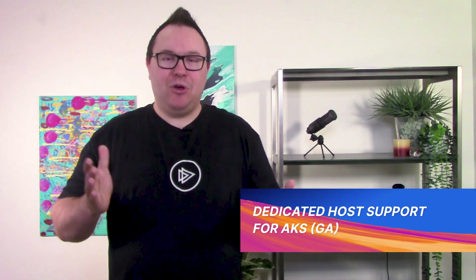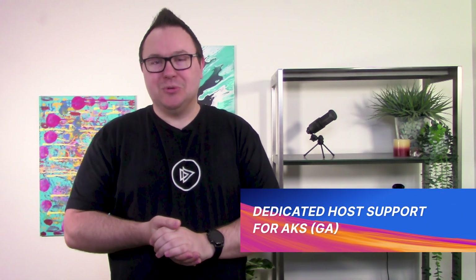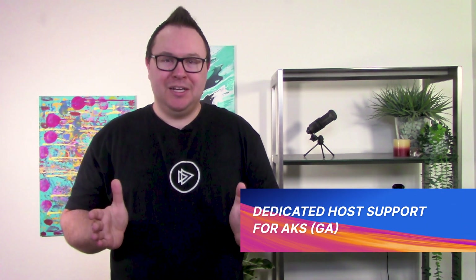If you're developing containerized solutions in Azure, you may have heard of Azure Kubernetes Service, also known as AKS for short. But what if you're developing a highly secret containerized solution? Maybe you love the idea of AKS and how easily you can get Kubernetes in the cloud with native Azure integration. But maybe you're not actually allowed to host your top secret containerized solution on infrastructure that other customers share with you.